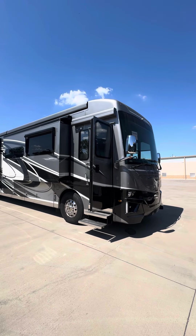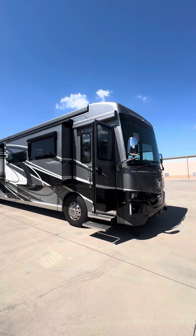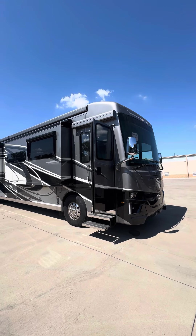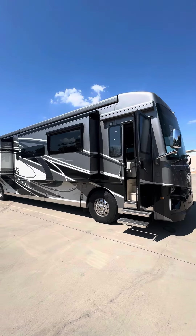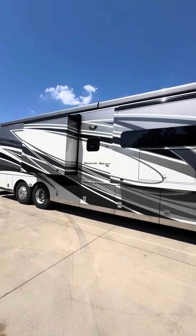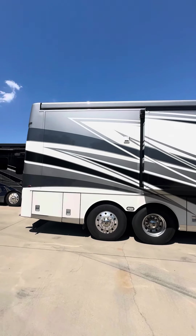Hey there, today we're checking out a beautiful 2021 Dutch Star 4369. This is one of our customer's coaches — it's been stored here and serviced here, just had some fresh batteries and fresh service. It's got around 11,500, probably closer to 12,000 miles on the coach. This is a fully loaded build.